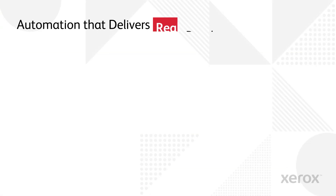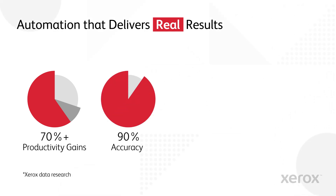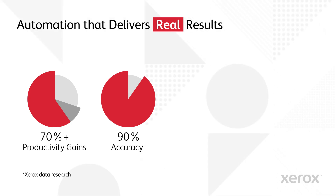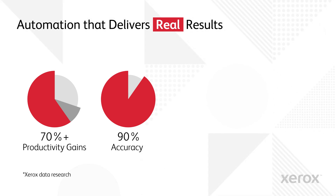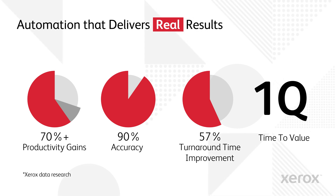With trained AI, clients are seeing productivity gains of 70% or higher, and that's just the beginning. They're getting 90% accuracy, with any exceptions passed to human linguists ensuring 100% accuracy. 57% improvement in turnaround time, plus a time-to-value of one quarter or less.